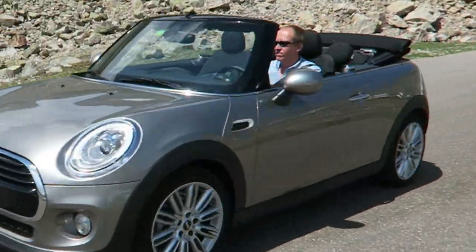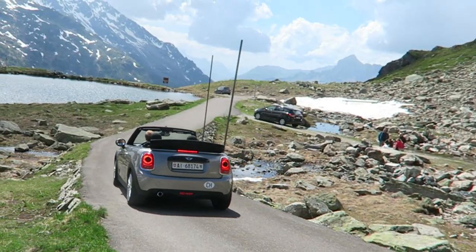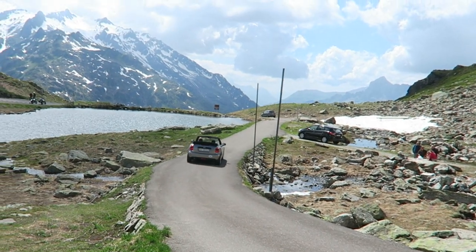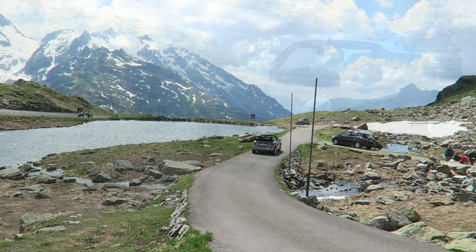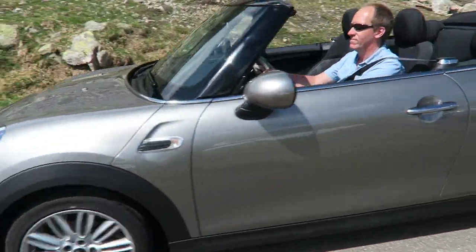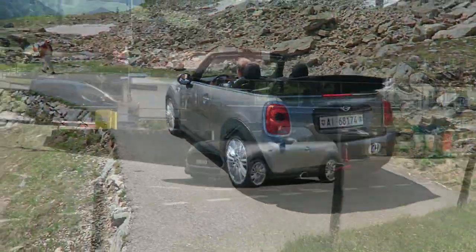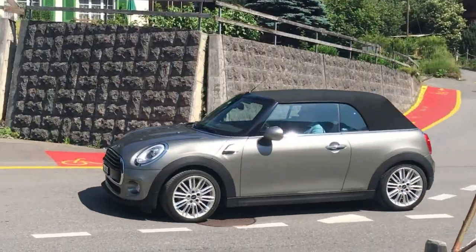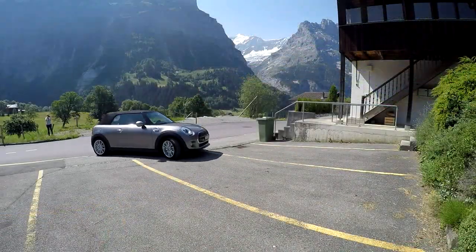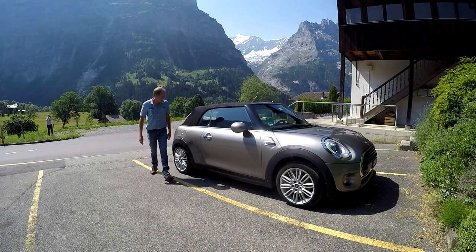Should you buy one? Well, it's fairly expensive, and there's the temptation of many personalization options to bump up the price further, including a Union Jack roof, special paint, leather trim, and numerous special packs. But there aren't many rivals that offer open-top thrills in a super-mini-sized package — certainly not as funky and chic as the Mini, and not with this degree of quality and refinement.